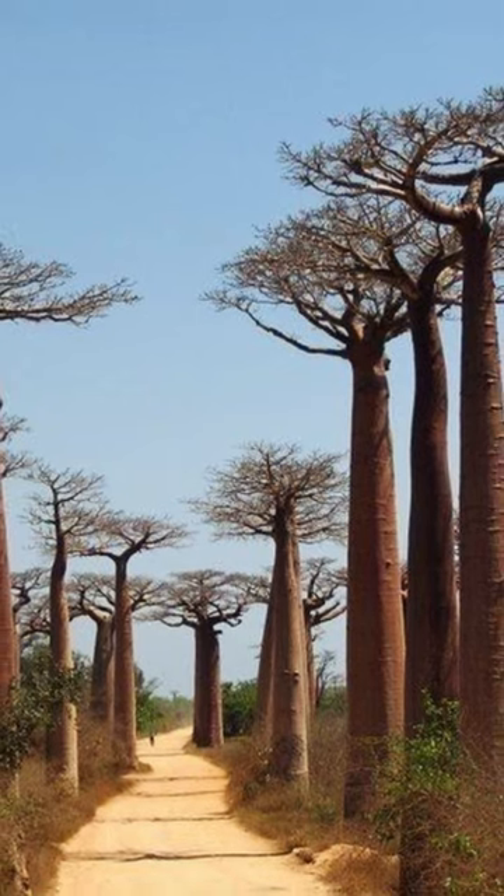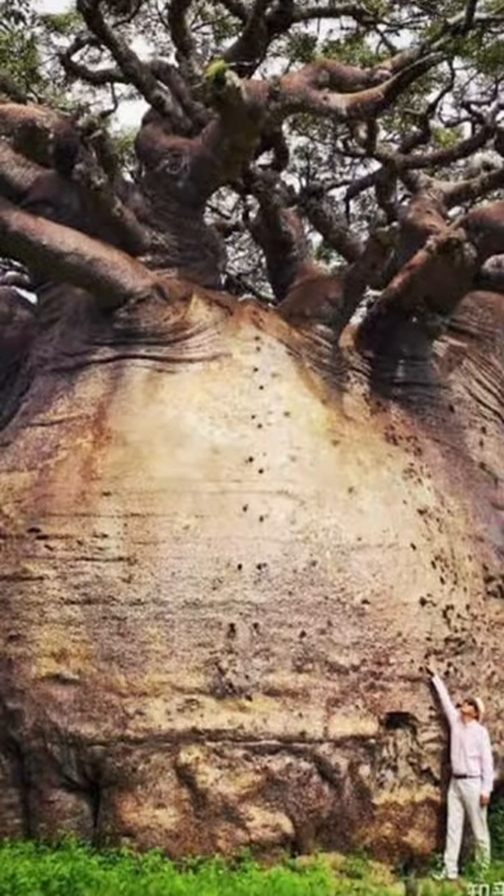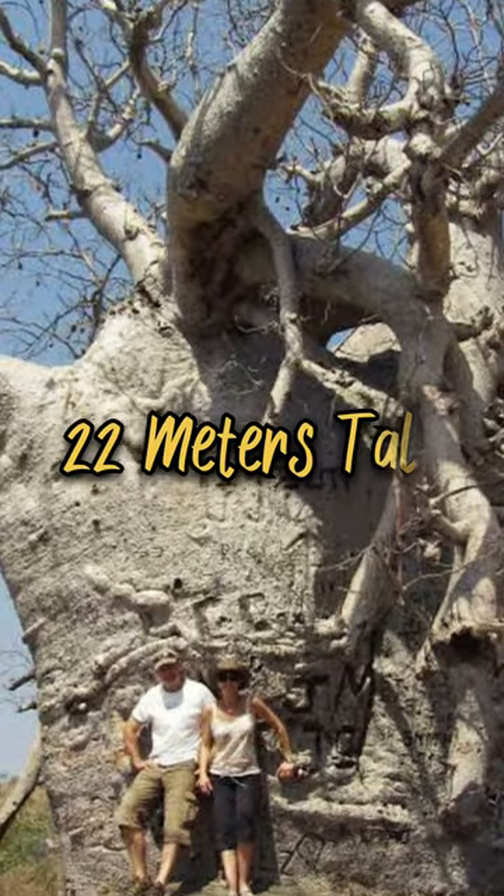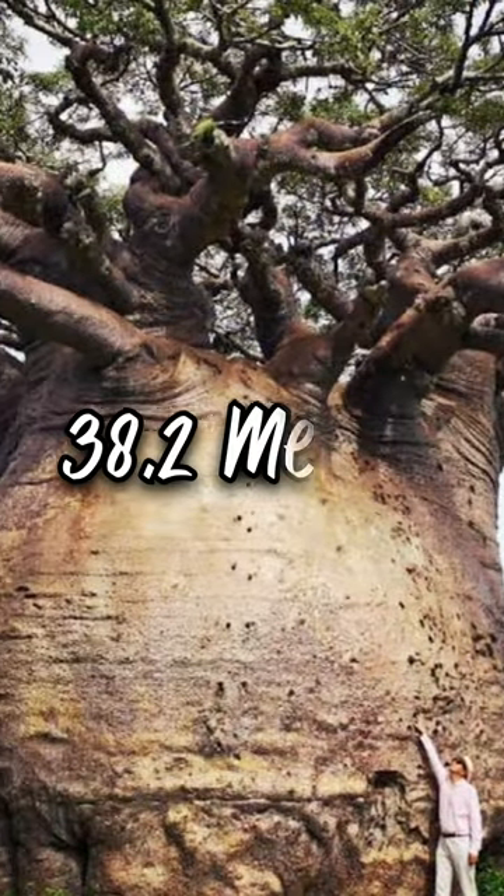They can grow to a height of 23 meters. The largest living baobabs can be found in South Africa, where they stand 22 meters tall and have a diameter of 38.2 meters.